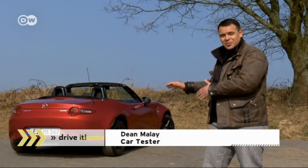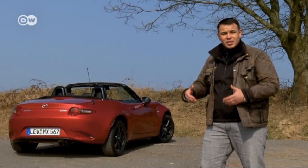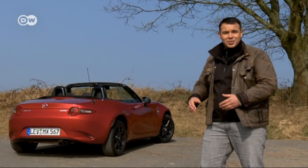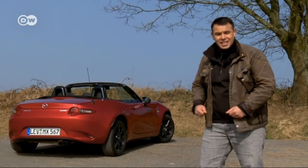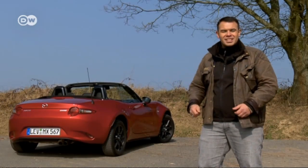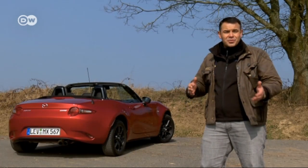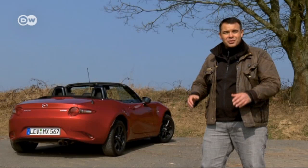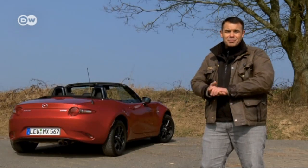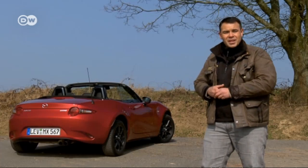Dean thanks Mazda for keeping the MX-5 as a minimalist, puristic roadster and, unlike so many other cars, an affordable one as well. He also gives the makers credit for not taking a perfectly good car and developing it to death, like VW did with the Beetle and BMW did with the Mini. And he doesn't want to talk about what's become of his beloved Mustang, so he salutes the Mazda MX-5 as a modern classic with the stuff to become a legend.